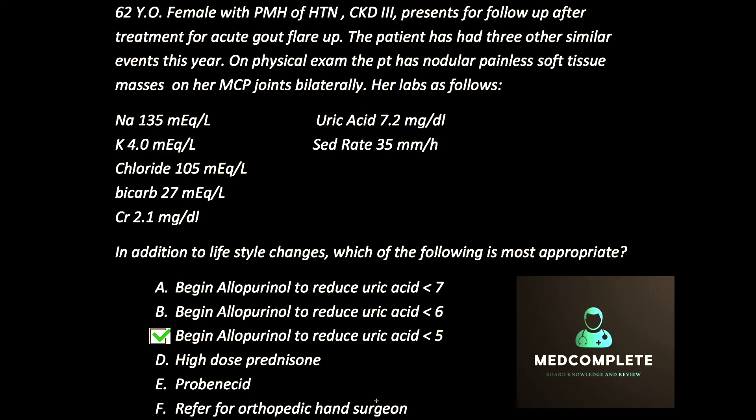Occasionally we do need to get surgeons involved to remove tophi if they're resistant to medical therapy, but more often than not, medical therapy is useful in these patients. I hope you found this helpful — leave your comments in the section below.